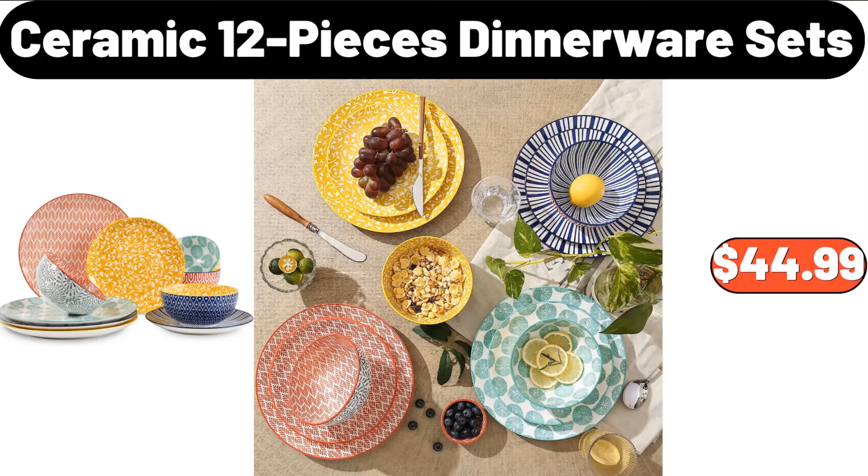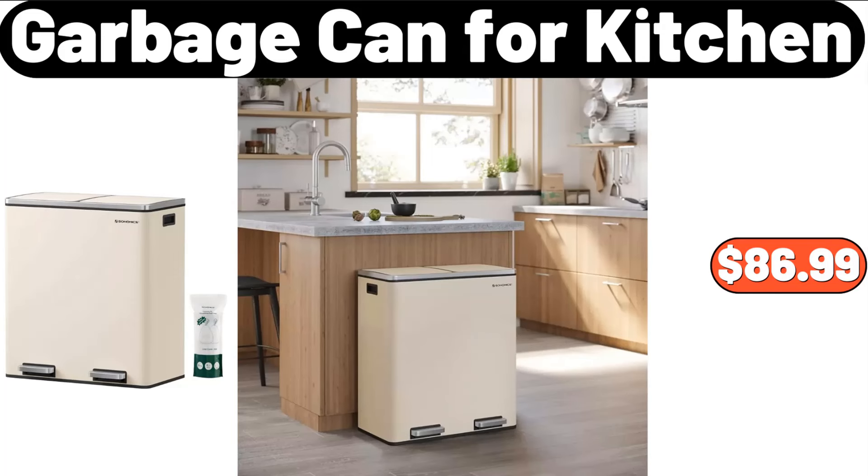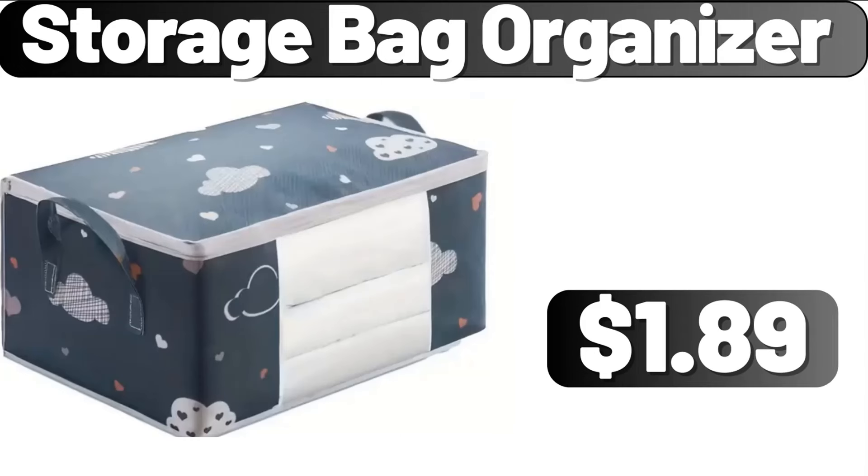Ceramic 12-Pieces Dinnerware Sets, $44.99. 5-Pier Aqua 24-Pack Purified Drinking Water, $3.99. Garbage Can for Kitchen, $86.99. 6-Piece Bag Organizer, $1.89.